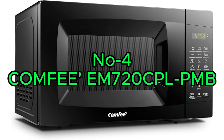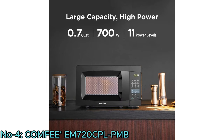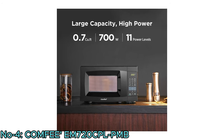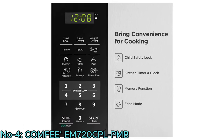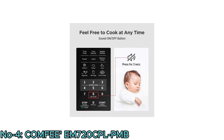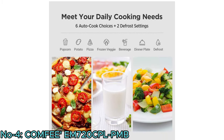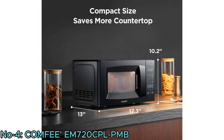Number 4: Comfy EM-720CP-L PMB. The Comfy EM-720CP-L PMB countertop microwave oven has a 0.7 cubic foot capacity and 700 watts of power with 11 power levels. Child safety lock, kitchen timer and clock, memory function, and eco mode feature bring convenience for cooking. Silent mode offers cooking at any time without noise, and eco mode minimizes 50% power. Six easy auto-cook functions and two defrost settings are suitable for daily cooking needs. Designed for simplicity, this microwave oven is a compact and functional addition to any kitchen.